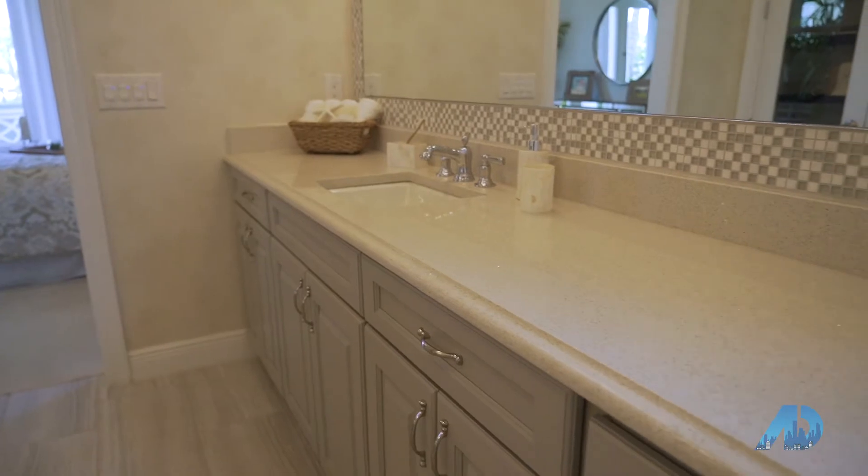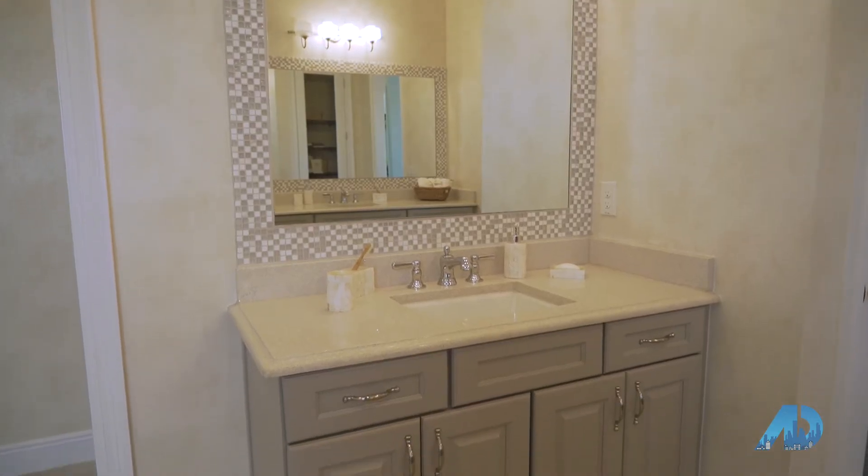Create the master bath you truly desire, with many spa-like features to really make it your own.